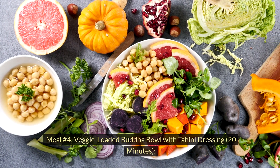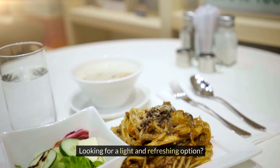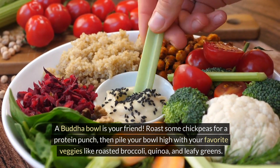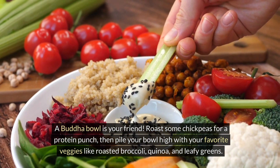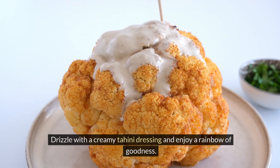Meal number four: veggie-loaded Buddha bowl with tahini dressing, 20 minutes. Looking for a light and refreshing option? A Buddha bowl is your friend. Roast some chickpeas for a protein punch, then pile your bowl high with your favorite veggies like roasted broccoli, quinoa, and leafy greens. Drizzle with a creamy tahini dressing and enjoy a rainbow of goodness.